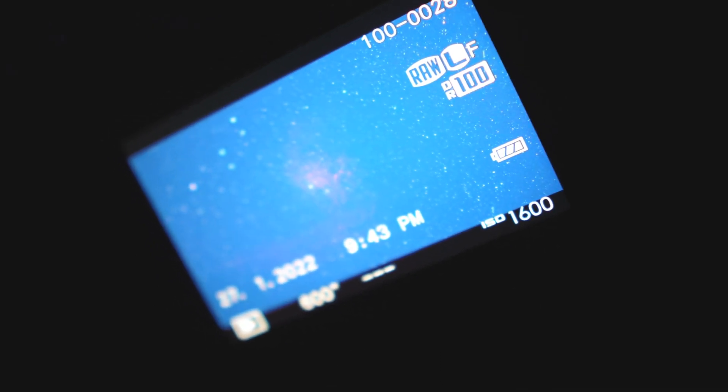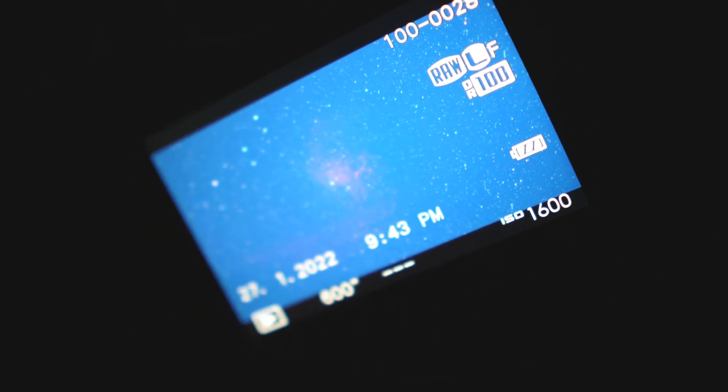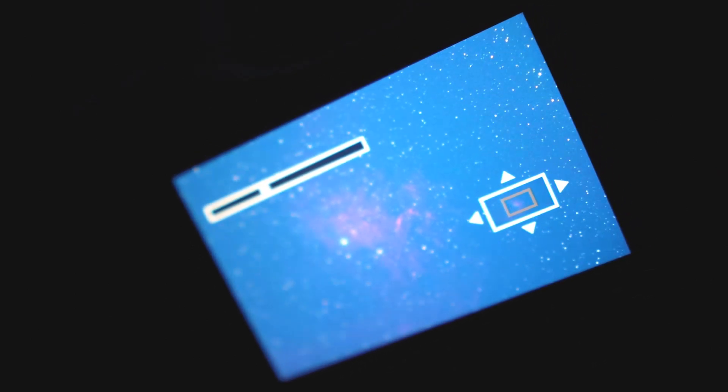I'm of course using the Optolong L-eNhance filter, else that would just be completely white right now. This filter is amazing and I highly recommend it. If I zoom in quite a bit, the stars do trail a little bit, but I'm confident that once I've stacked it, it won't be too bad.